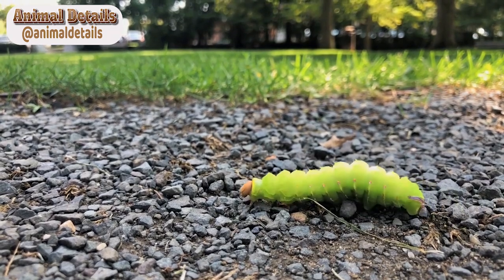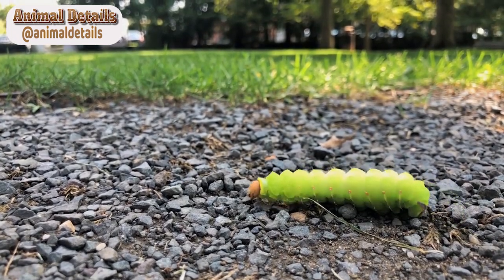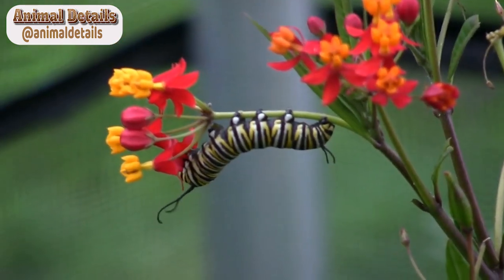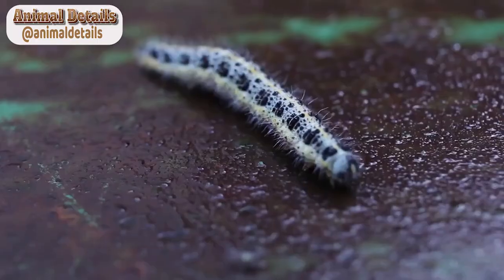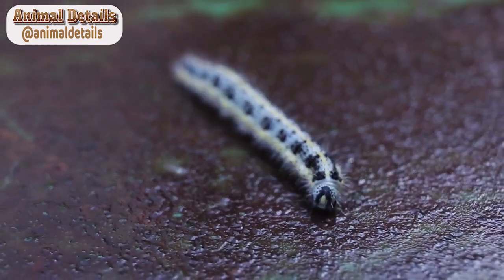Venomous Effects. The venom of the Lonomia obliqua caterpillar is toxic to humans and can cause a severe reaction known as Lonomia envenomation. This venom contains a complex mix of bioactive molecules, including enzymes that can cause blood clotting and destruction of red blood cells. These effects can lead to a range of symptoms, including severe internal bleeding, organ failure, and even death.